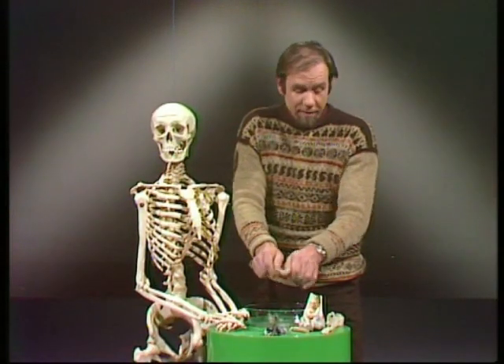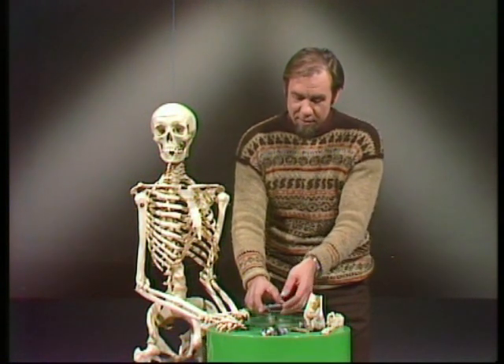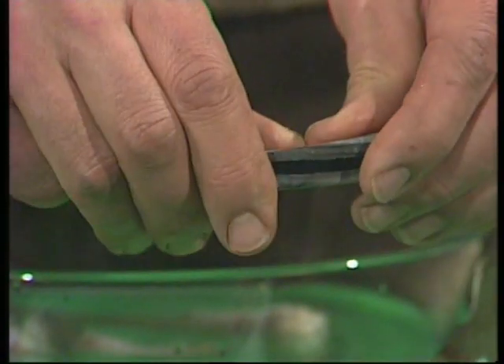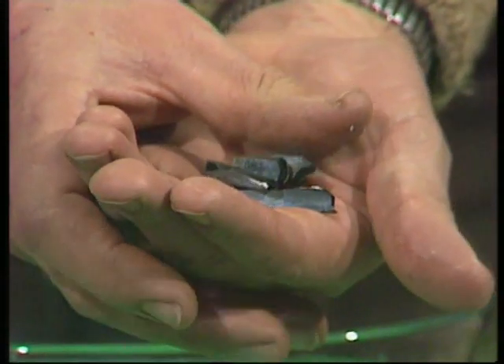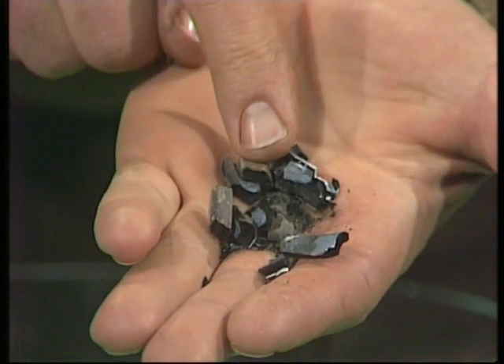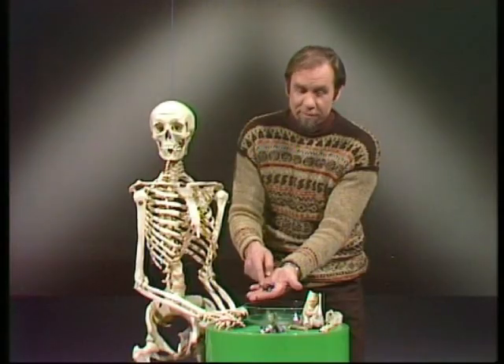Take that bone, put it in the fire, and what you do is remove all the fibrous bits. It comes out of the fire like that — it's still just as hard, but it's extremely brittle. I can snap it easily in my fingers, and if I press all those bits together, it just crumbles into dust. Your bones, if they were like that, would be as hard as they are now, but you wouldn't last till dinner time — you'd be a jelly heap on the floor.